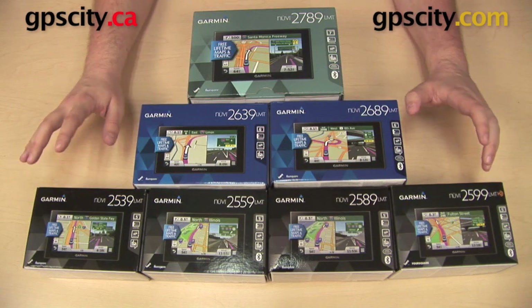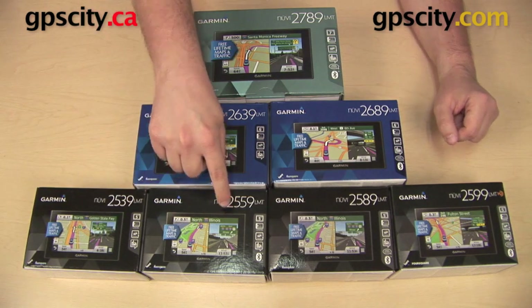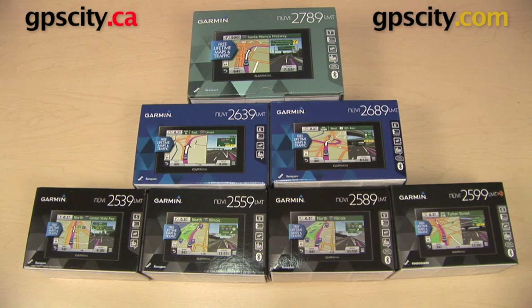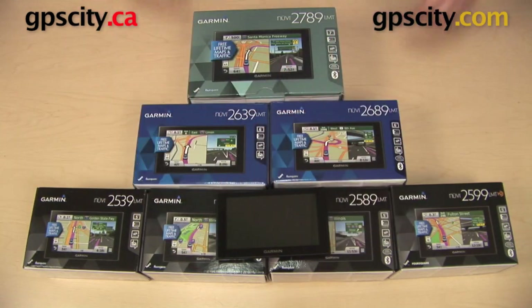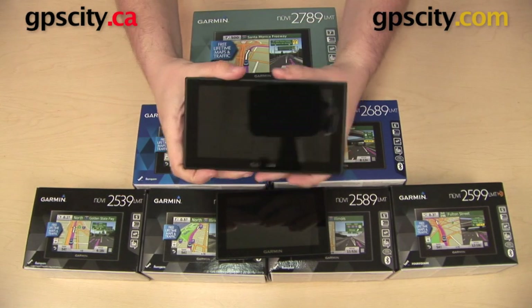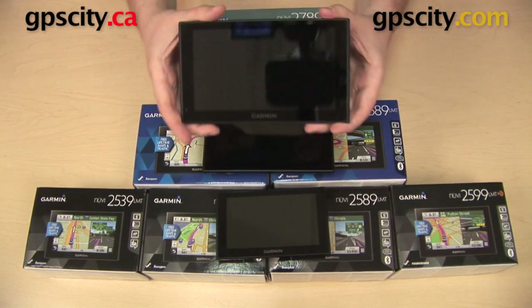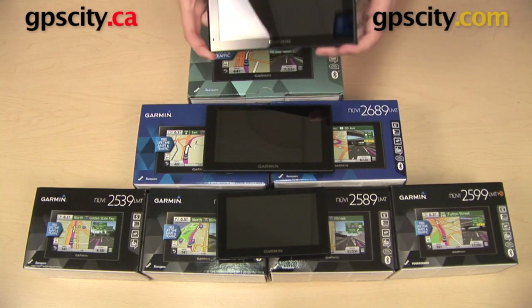We do have some differences. These units are basically sorted into three groups: the 25 series, the 26 series, and the 27 series. The differences between them is the screen size. All the units in the 25 series have a display that is 5 inches when measured on the diagonal. Units in the 26 series have a display that is 6.1 inches, again measured on the diagonal. And the 2789 has a display that is 7 inches when measured on the diagonal.